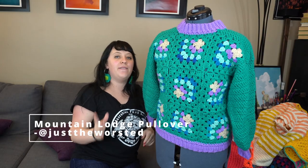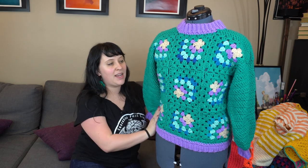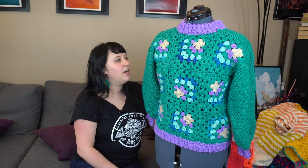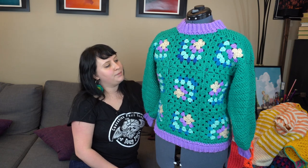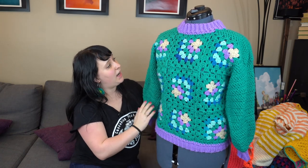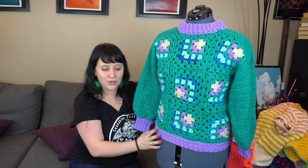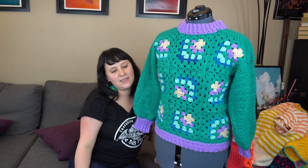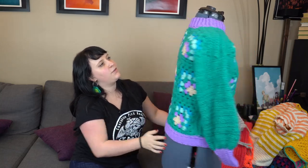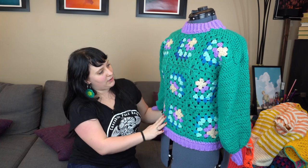To wrap it up with my very first make of 2022: this was the Mountain Lodge Pullover, again by Just the Worsted on Instagram. I do a lot of tests for her — her designs are always really fun and fabulous and I really like her crochet style. This one was really fun: it's granny squares with really interesting color work, and the sleeves had an interesting stitch too. I love this sweater — it's really cute. The back is pretty much identical to the front, but because it's granny squares with a little bit of color-changing yarn, that kept it really interesting, and I was very happy with that.